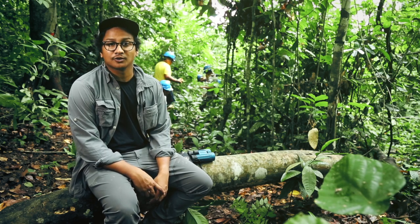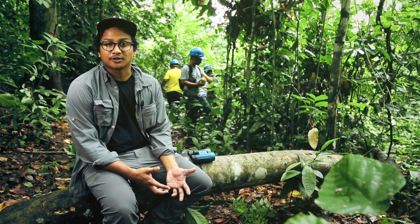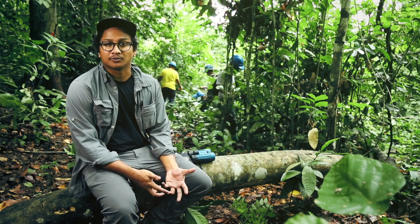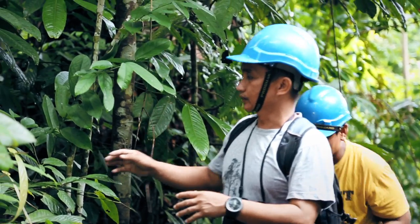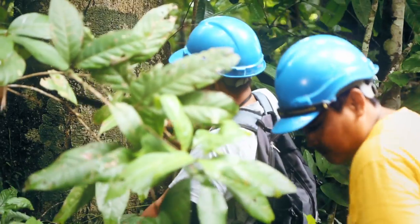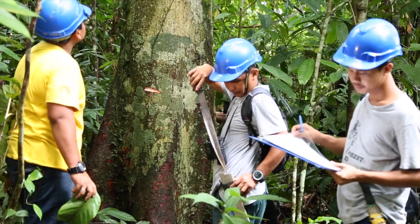At the moment we are in the Ulusagama region looking for rare endangered trees. We are on the third stage of our seed collection process and we have currently just found a wild strain of tarap at the back.